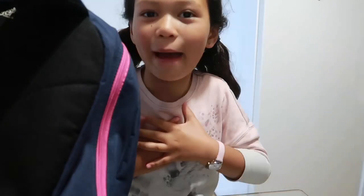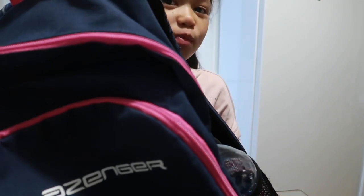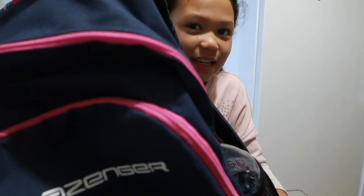Hi guys, welcome back to my channel! Today everybody's gonna be wondering why I have my school bag here — I am going to be showing you what I normally take to school in my school bag.